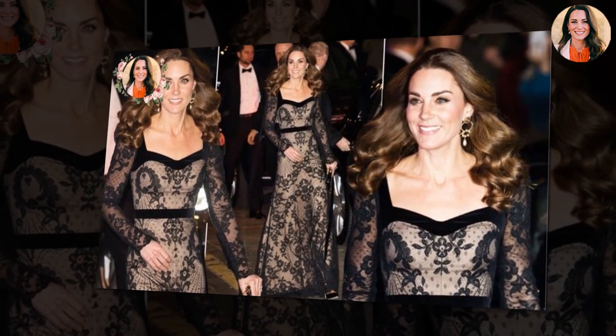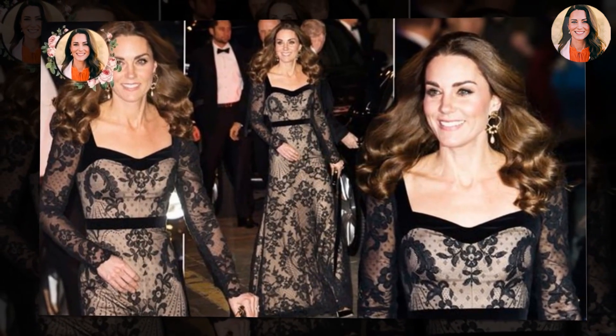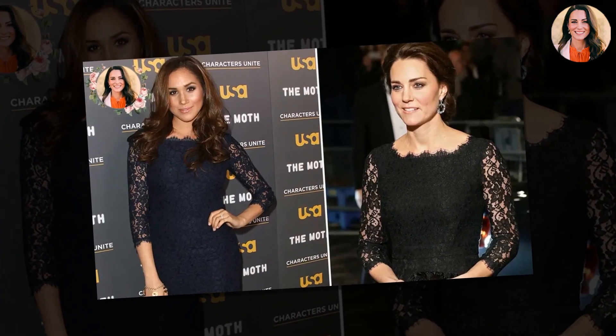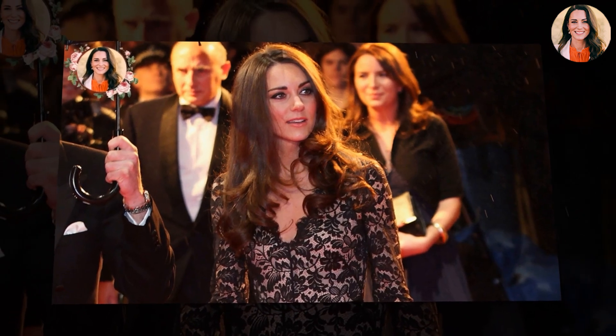If there's one thing for sure, it's that Catherine always makes a statement, no matter what event she attends, with lace dress style. Attending the Royal Variety performance at Palladium Theatre, she looked fabulous in a black lace and sheer Alexander McQueen gown. The entire dress was outlined in black velvet, and the hem of the skirt was plaited with velvet panels. Kate accessorised the stunning look with a black velvet clutch, pointed black suede pumps, and dazzling circular diamond drop earrings. In true Kate style, her dark brown hair was down in perfectly voluminous curls as she rocked a signature blowout.